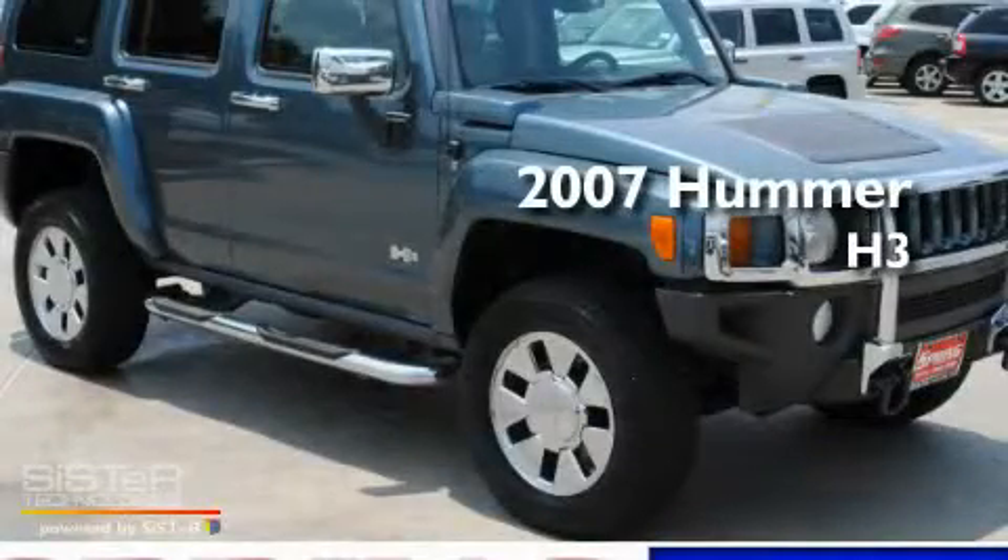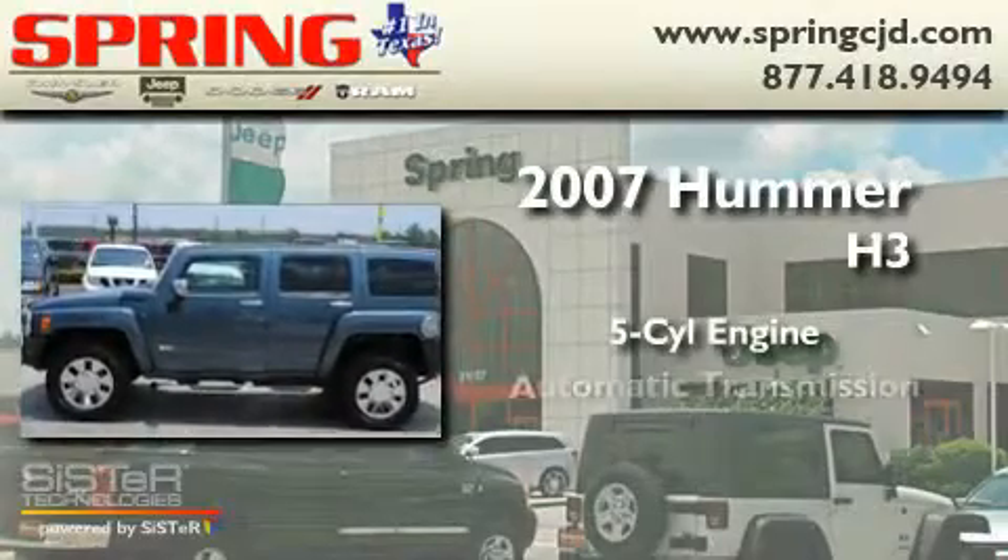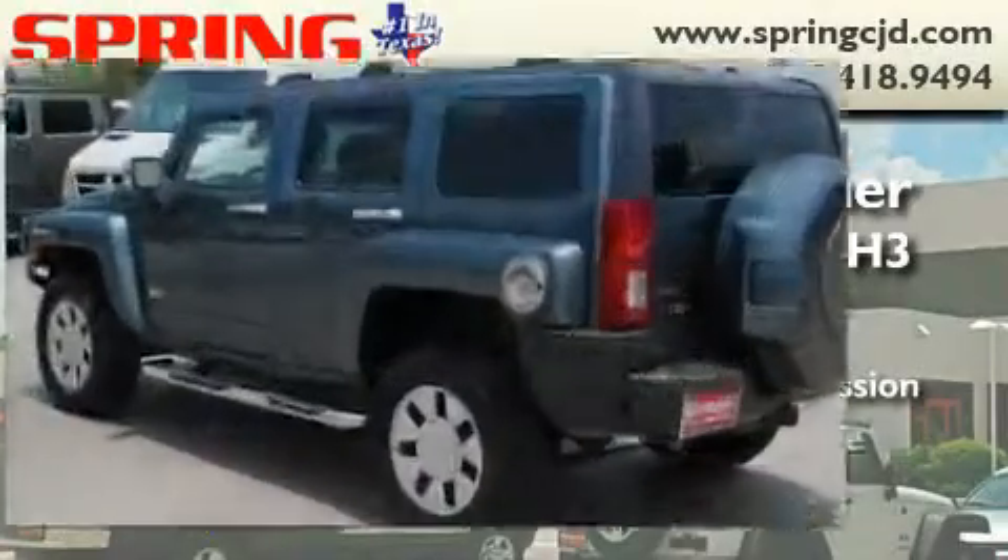This is a 2007 Hummer H3. It features a five-cylinder engine, an automatic transmission, and four-wheel drive.